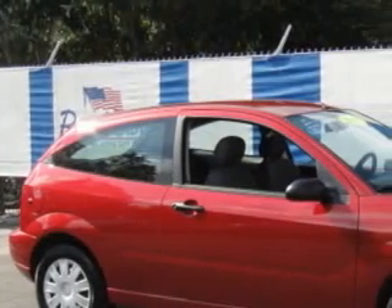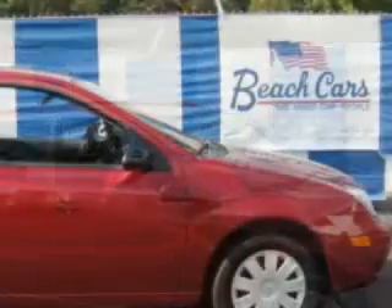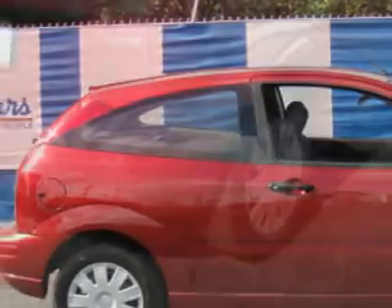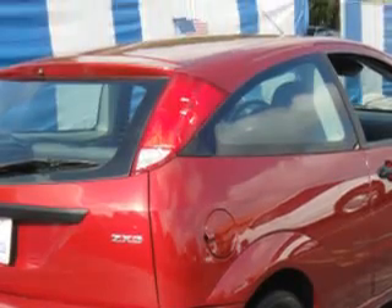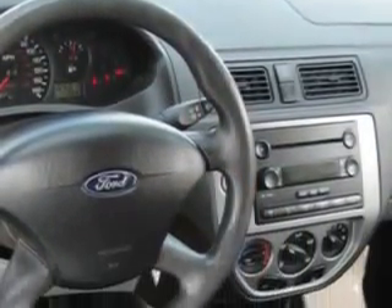Imagine driving the Sangria Red Clearcoat Metallic '05 Ford Focus, equipped with a 4-cylinder engine and a 5-speed manual transmission. Enjoy an exceptional 35 miles to the gallon on this great car, with features like AM-FM stereo radio, power steering, CD player, dual airbags, clock, carpeting, cloth upholstery, and much more.